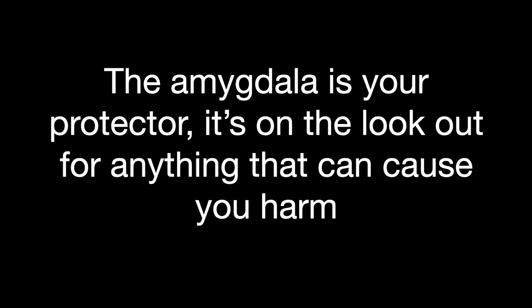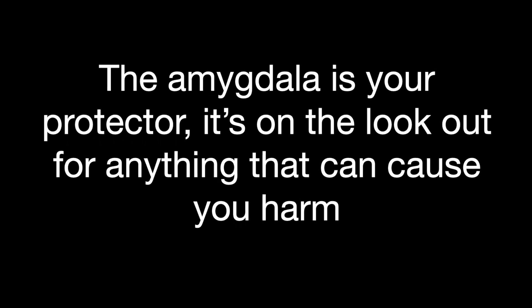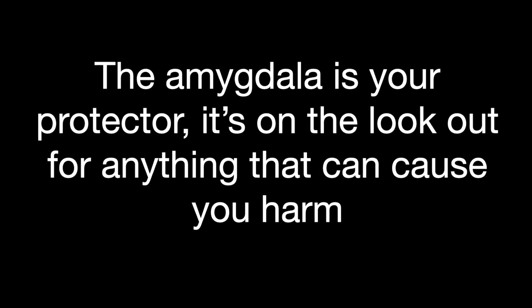The amygdala is your protector. It's on the lookout for anything that can cause you harm, but it takes its role of protector very seriously and often overreacts.